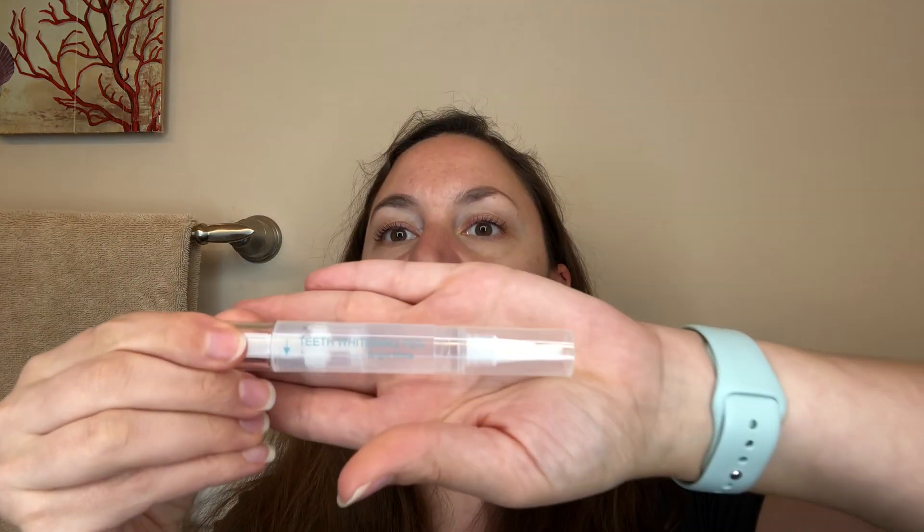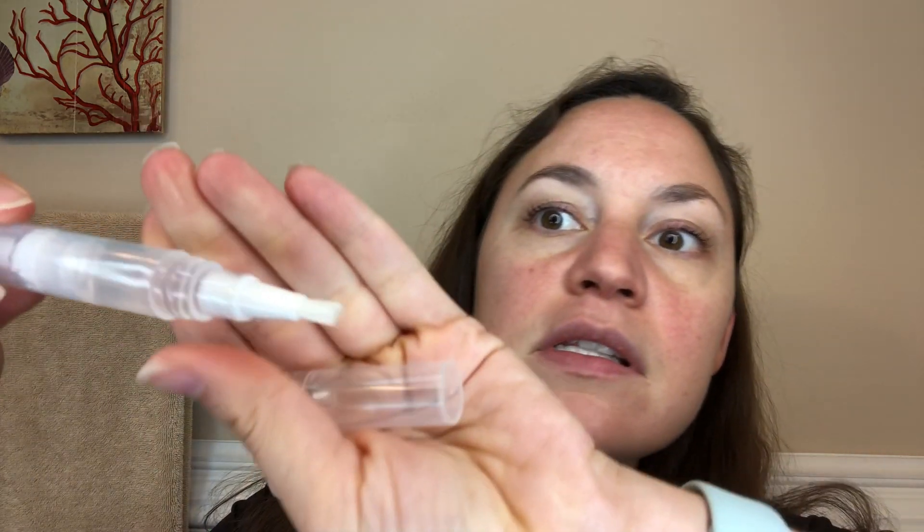Then you're going to take the teeth whitening pen, open it up, and twist until you see some gel coming out. You are going to apply a thin coat of gel onto your teeth, then plug the mouth guard into your phone or any charger and put it inside your mouth. Make sure not to get the gel on your gums.